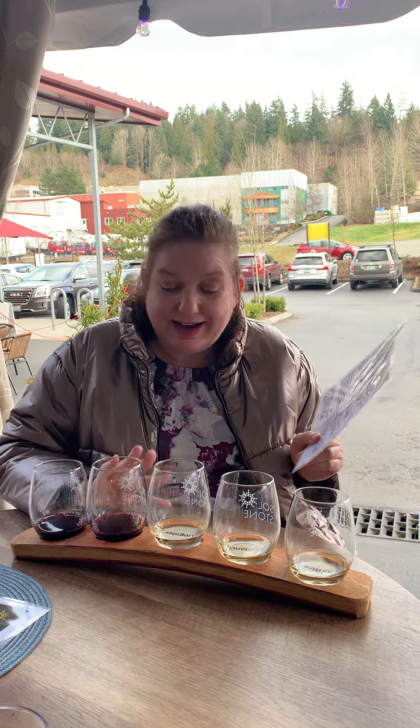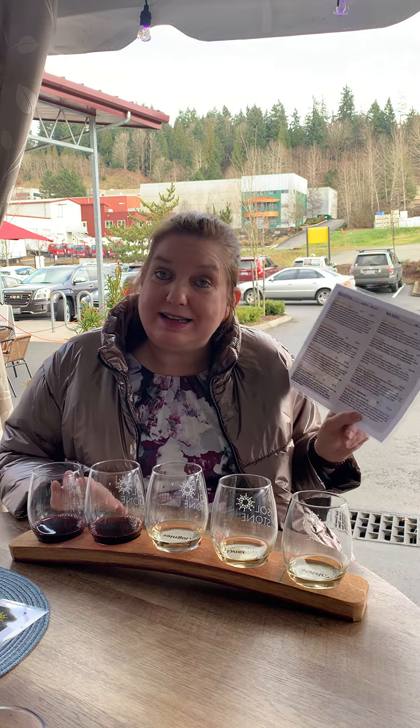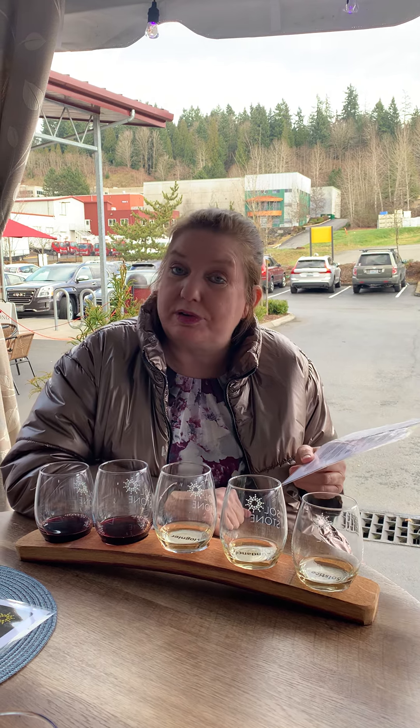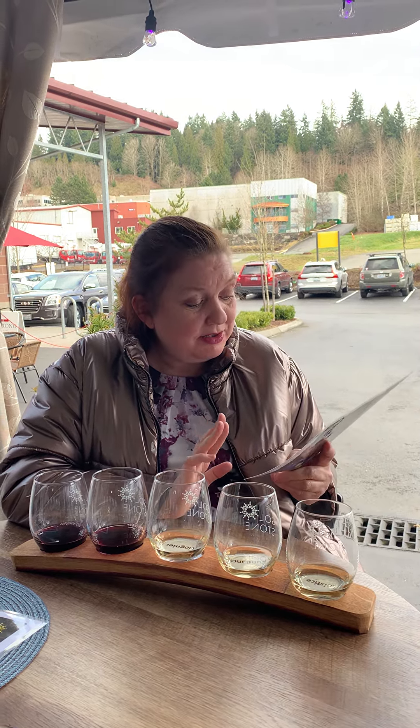Katie's here with me — she's going to try the Grenache. And I asked for the Tempranillo because I'm a huge Tempranillo fan. Their new release is the 2016 Ruby from Red Mountain and Royal Slope AVA — it's Cab Sauvignon, 77%, and the rest is Merlot. We are both Merlot fans.